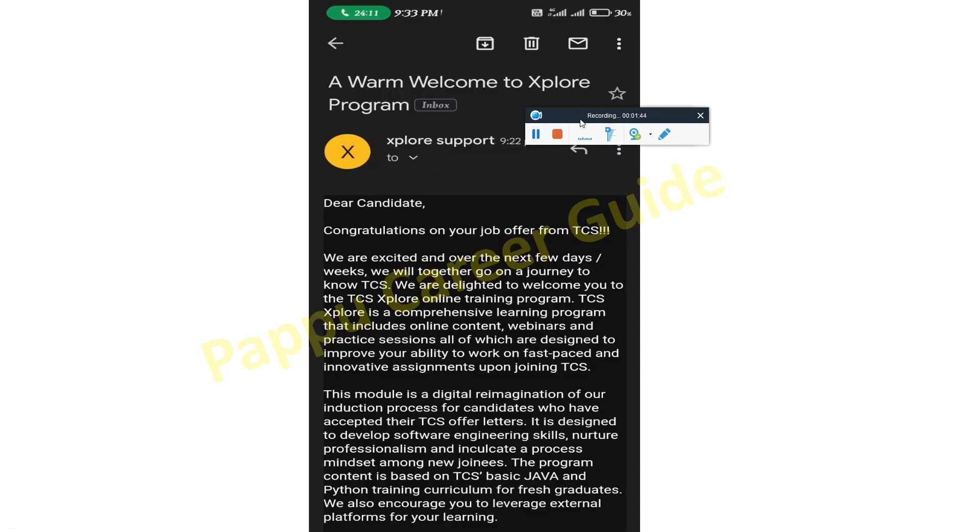The second update is from the TCS team: TCS is now sending a 'Warm Welcome to TCS Explorer Program' mail. This mail comes after receiving an offer letter from TCS. It says: 'Congratulations on your job offer from TCS. We are delighted to welcome you to the TCS Explorer online training program.' TCS Explorer is a comprehensive learning program that includes online content, webinars, and practice sessions for all designed to improve your ability to work on fast-paced and innovative assignments.